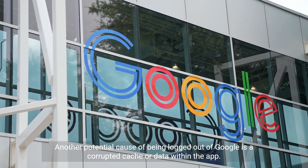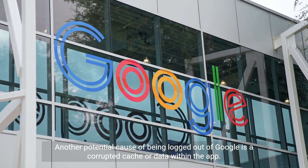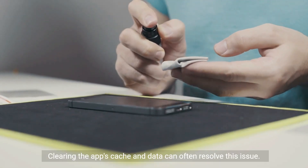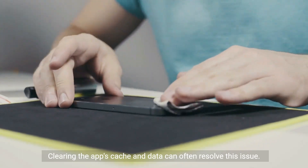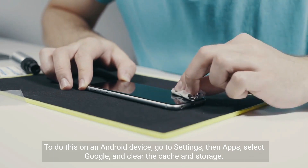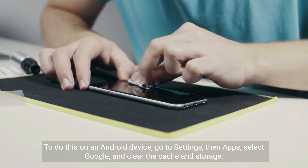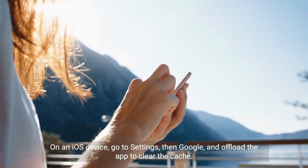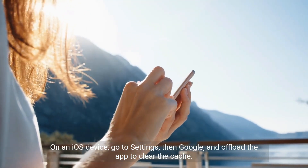Another potential cause of being logged out of Google is a corrupted cache or data within the app. Clearing the app's cache and data can often resolve this issue. To do this on an Android device, go to Settings, then Apps, select Google, and clear the cache and storage. On an iOS device, go to Settings, then Google, and offload the app to clear the cache.